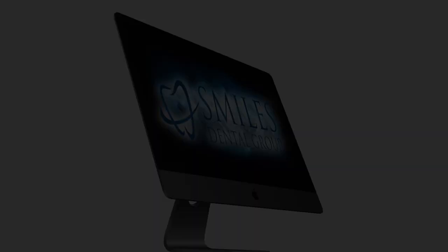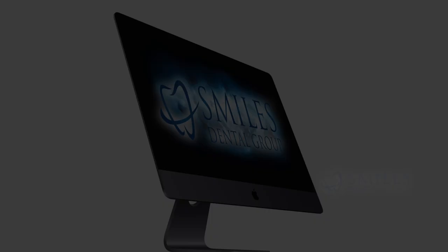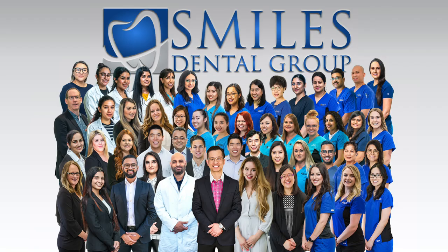Hi, this is Dr. Alex Yeh. Today we will be unboxing our new iMac Pro which we have acquired for our marketing department here at Smiles Dental Group.